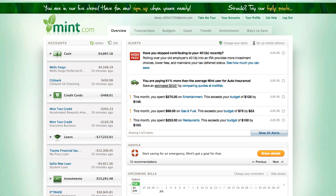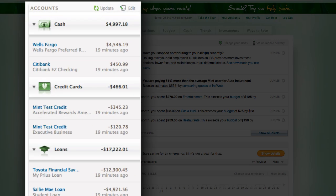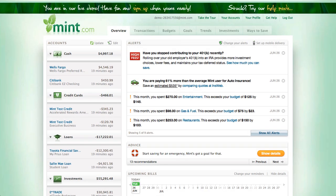Here we are at the overview screen of Mint.com. You'll see there are a whole bunch of accounts already set up — this is just demo data that Mint.com supplied to me. One of the beauties of Mint.com is it allows you to really manage your finances in one central location. It really makes managing finances simple.